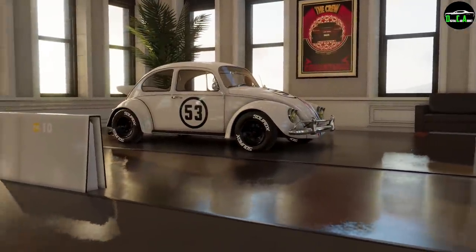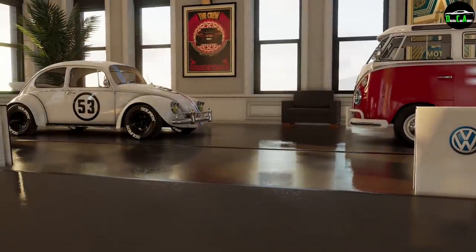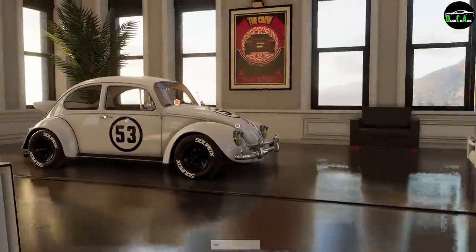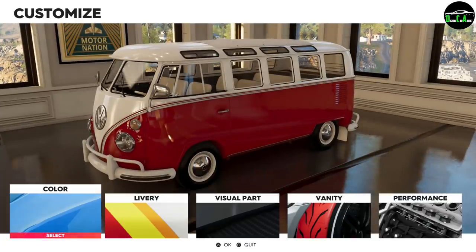Over here we also have the Volkswagen Beetle, which came out with the same update. When we take it outside, we're going to do a stock top speed run for fun, then a maxed-out top speed run with double nitrous. The beetle did about 249 with double nitrous maxed out. If this thing gets over 200 miles an hour maxed out, I'll be happy — imagine a VW bus flying by doing over 200 miles an hour.